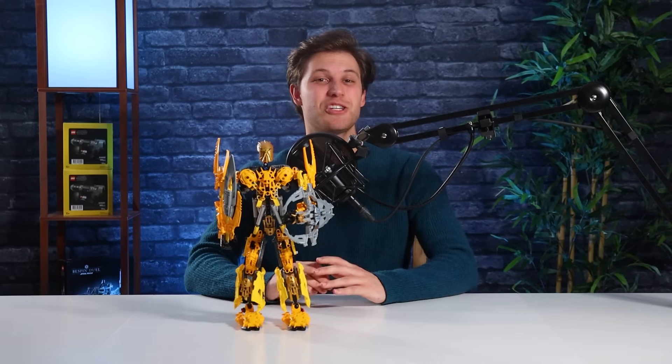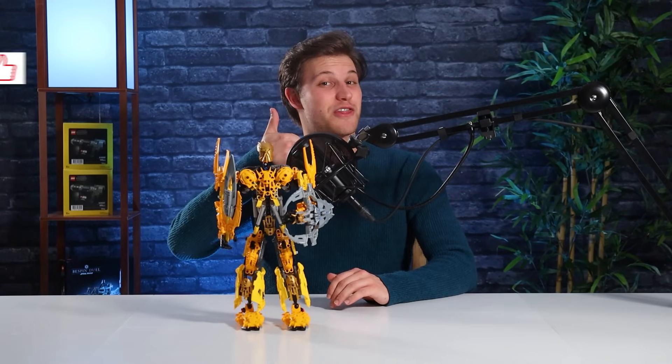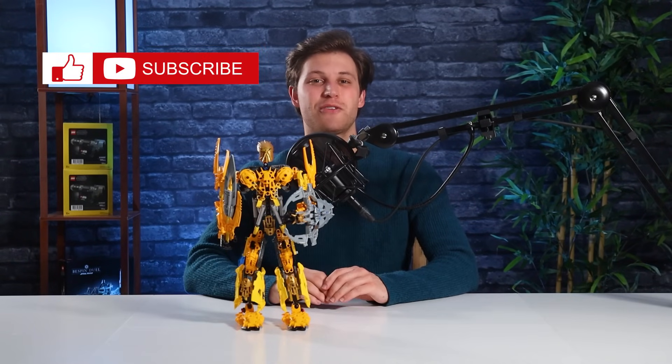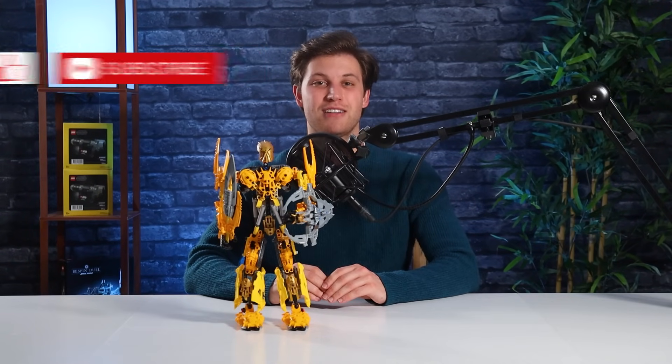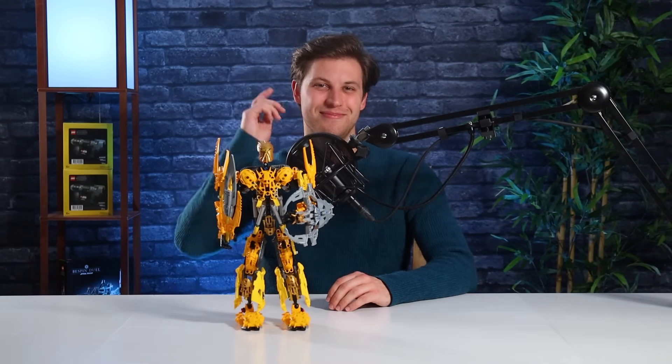So 9.2, that's your review. Thank you guys for watching. If you liked this video, be sure to give us a thumbs up and subscribe to our channel to be the first to see all of our future content. Also be sure to check us out on our website and follow along on our social media pages. Until next time, stay bricking.